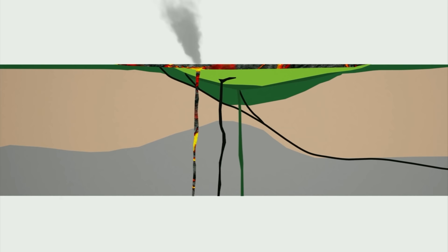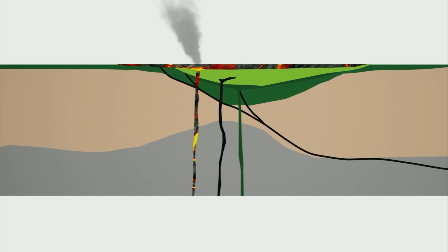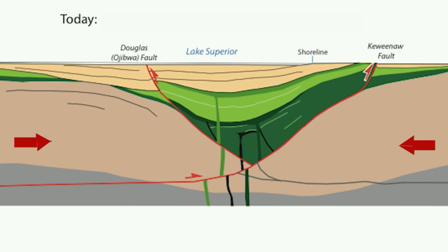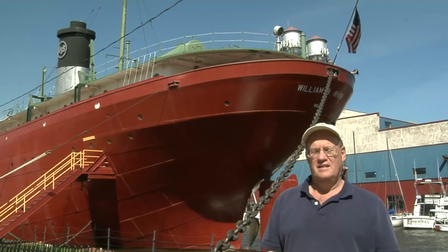Once volcanic activity ended, thick sediments filled the basin above the lava flows, and the basin kept sinking under their weight. After the sinking stopped, beautiful flat-lying sediments — seen in places like the Apostle Islands — were deposited. Eventually the area was compressed by distant collisions, uplifting the volcanic rocks, which is why we see them as dramatic vistas at the surface today.